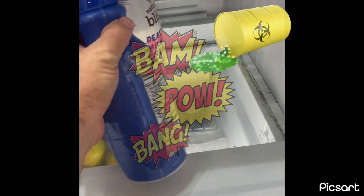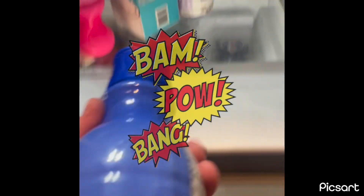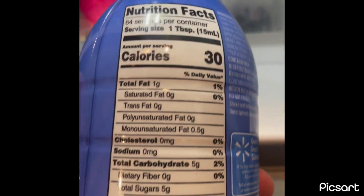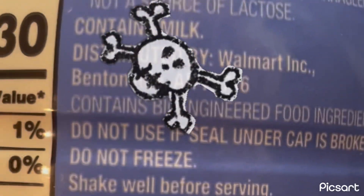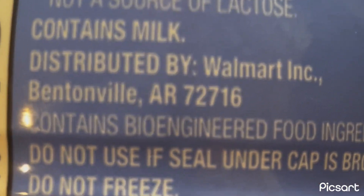I've got another do-it-yourself project I've been working on - making a greenhouse. But first, if you read the boxes and labels on stuff in your cabinets, you're going to see bioengineered ingredients. This is what I use - I love my French vanilla in the coffee. Look: contains bioengineered food ingredients.